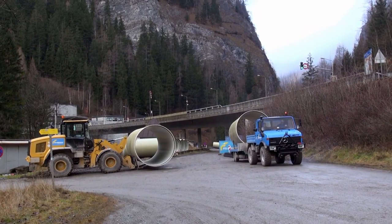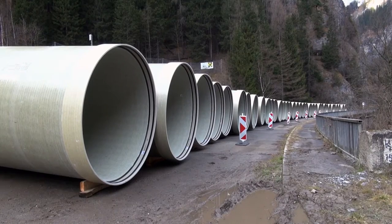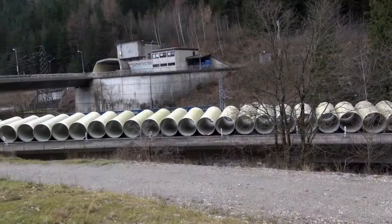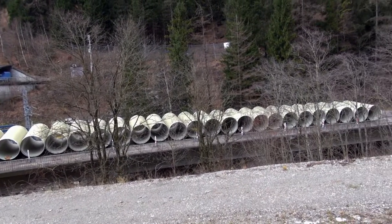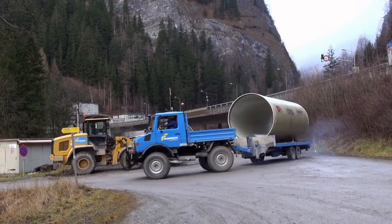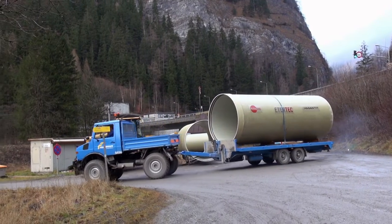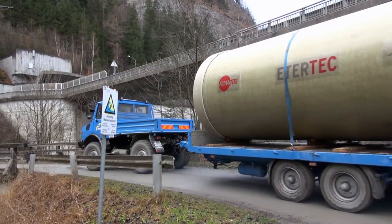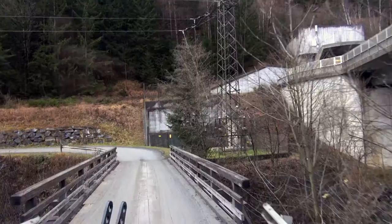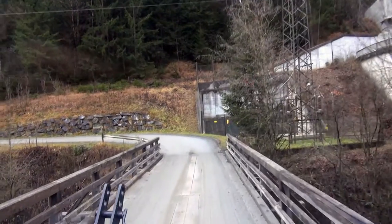Because of narrow access roads and narrow bridge crossings, an intermediate storage space for the GRP pressure pipes was created. From there, the glass fiber reinforced plastic pipes, which had been manufactured by Amiantit Etatech using a winding method, were transported to the installation site separately using a Unimog vehicle.